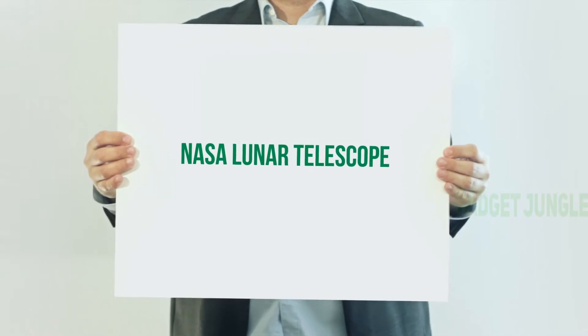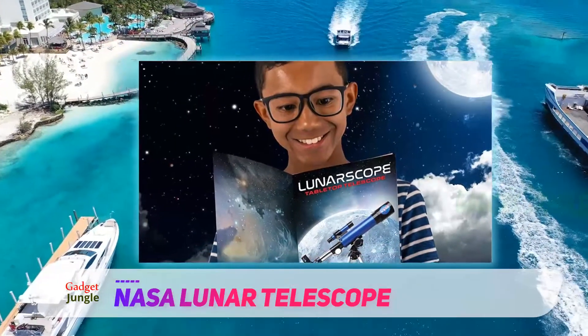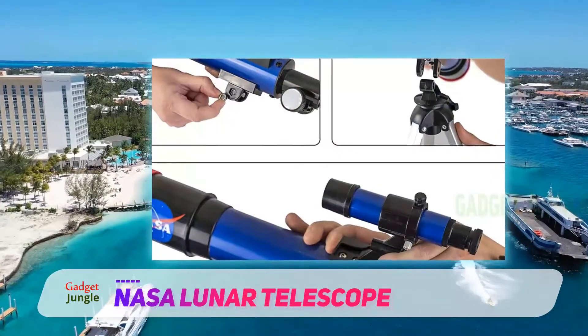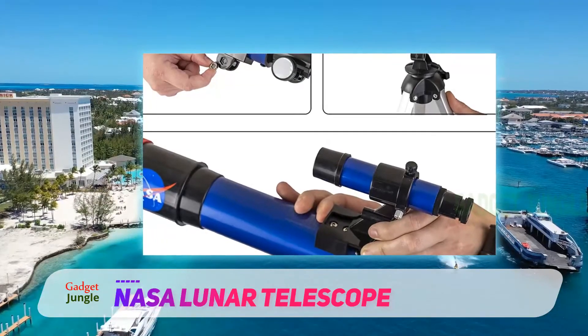NASA Lunar Telescope. Billed as being a great telescope for beginners, this NASA Lunar Telescope is, as you might expect, specifically designed for looking at the moon. However, that doesn't mean it isn't suitable for other uses. You can use this telescope just as well for birdwatching, landscapes, and other terrestrial viewings.